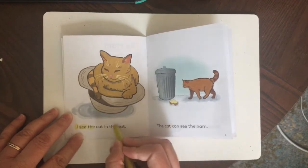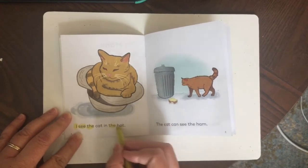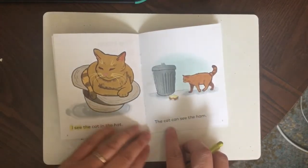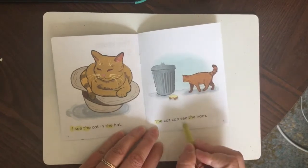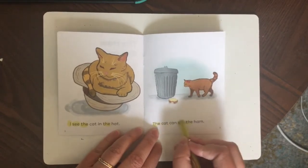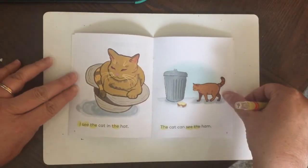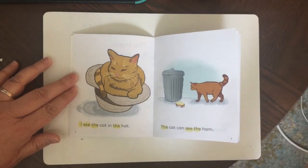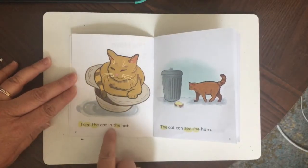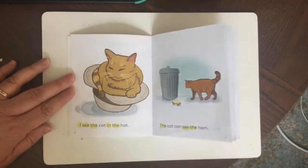Do you see more mystery words on the page? If you said the word 'the,' you're correct. 'The' is one of our mystery words and it's on the page — we have 'the,' 'the,' and over here there are two more 'the's. And the word 'see.' Keep looking, there are more mystery words. If you found the word 'in,' you're correct — 'in' is also one of our mystery words.